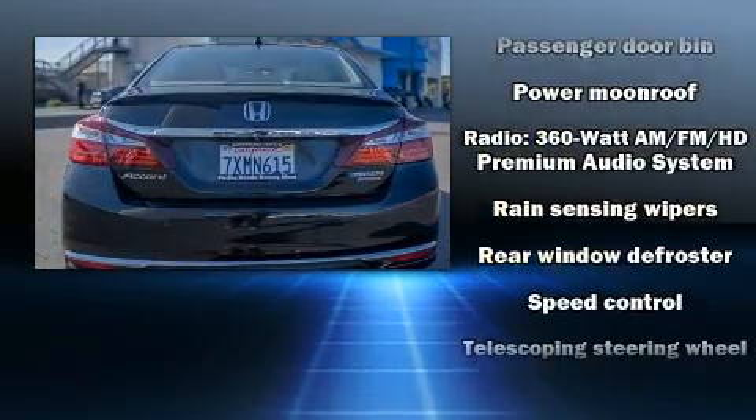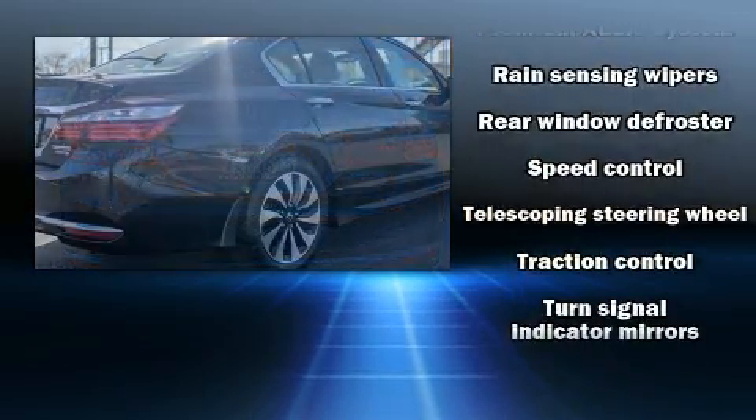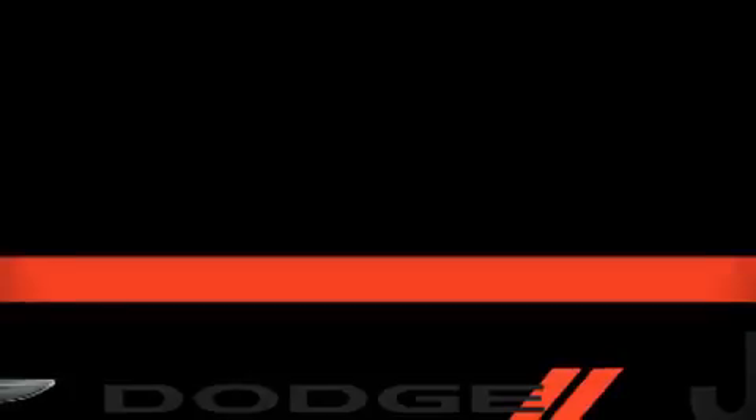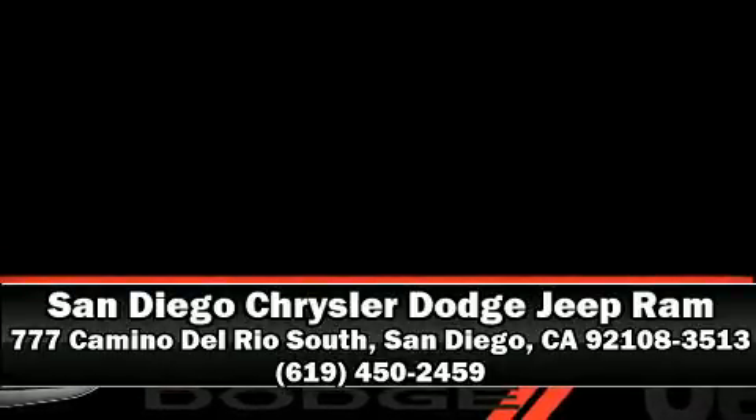A Carfax history report indicates just one previous owner. Our sales reps are knowledgeable and professional. Come on in and take a test drive!